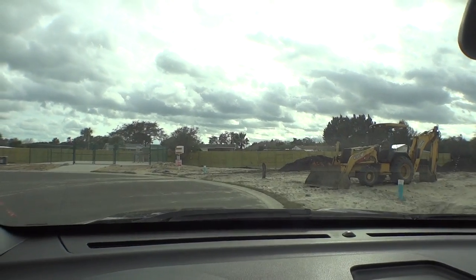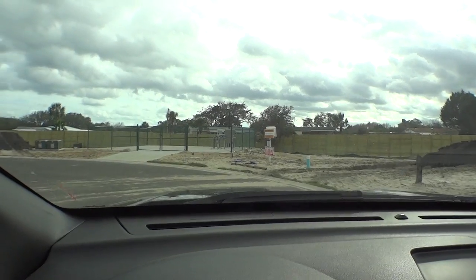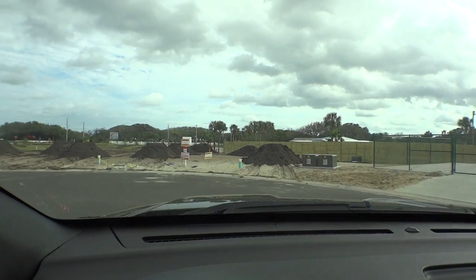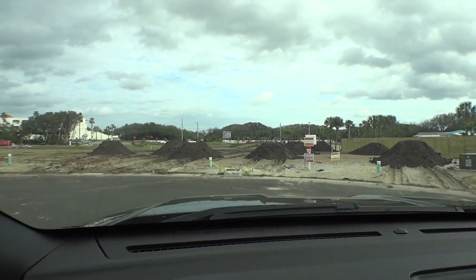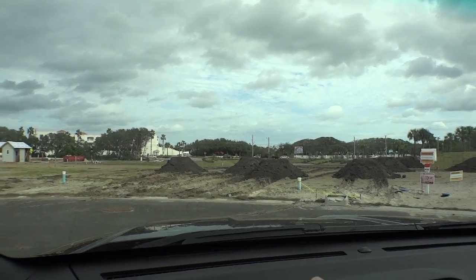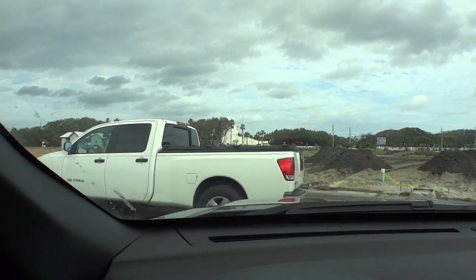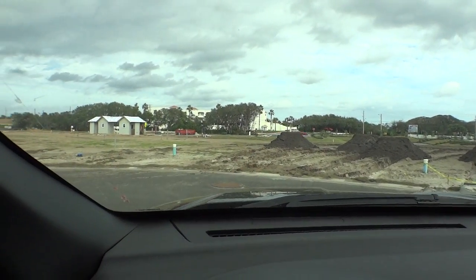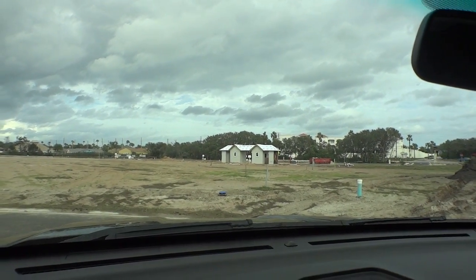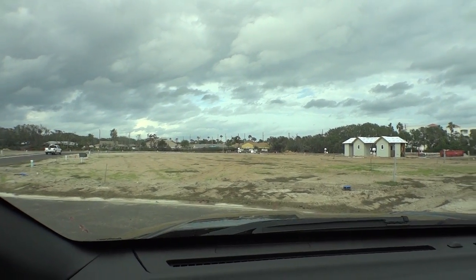Right now we're in the cul-de-sac, so there are going to be home sites all around it. Some will have a water feature backing up to them, so there will be some nice homes on the water. As we come around through the cul-de-sac, some of the homes will actually back up to the park, the pool area, and the amenity center over there.